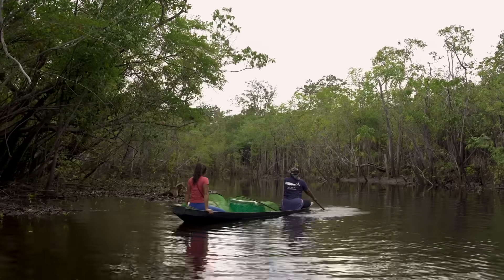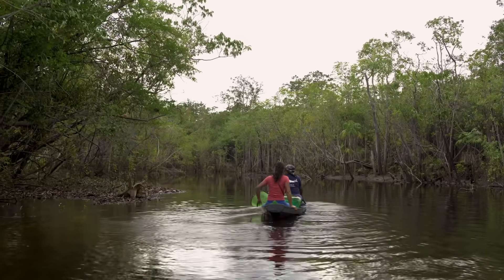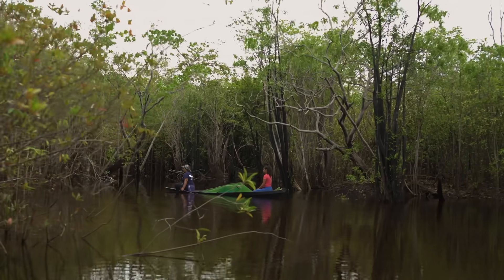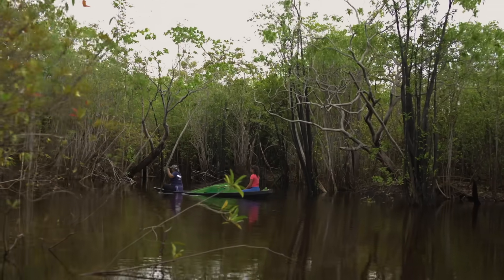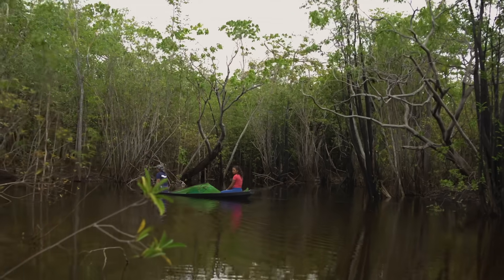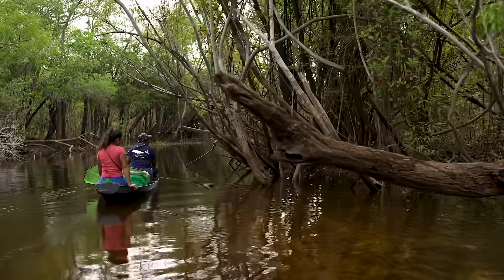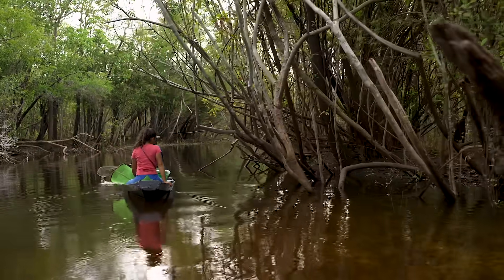In this flooded forest, there are likely millions of Cardinals. But that doesn't mean catching them is easy. These waterways may look inviting, but the river is filled with branches, roots, and stumps that would snag a large cast or seine net.